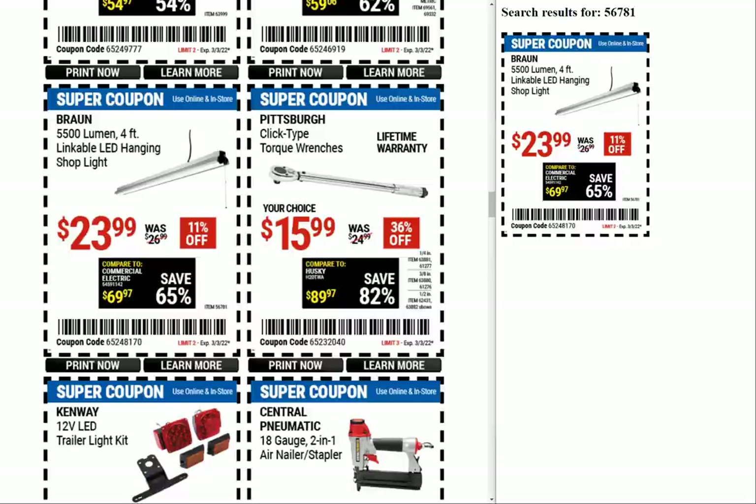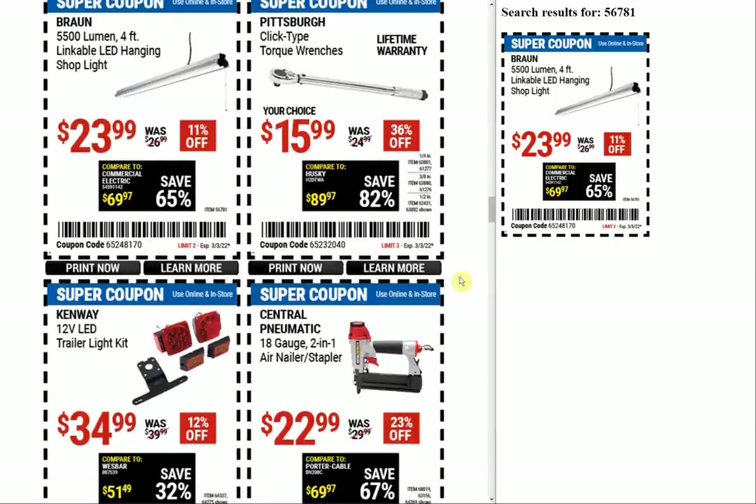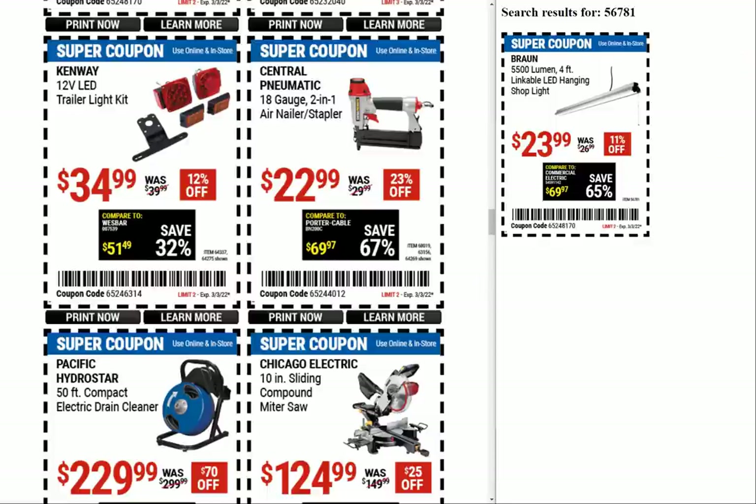You don't even really need a promo code — if you went to Amazon and looked up shop lights you'd find them for under $24. The Pittsburgh click-type torque wrenches are really unfortunate — these things were $9.99 for a million years and now we're up to $15.99. That's a pretty aggressive jump. I only ever use it as a breaker bar anyway; if something's important enough that I care about torque, I'm not trusting that one.